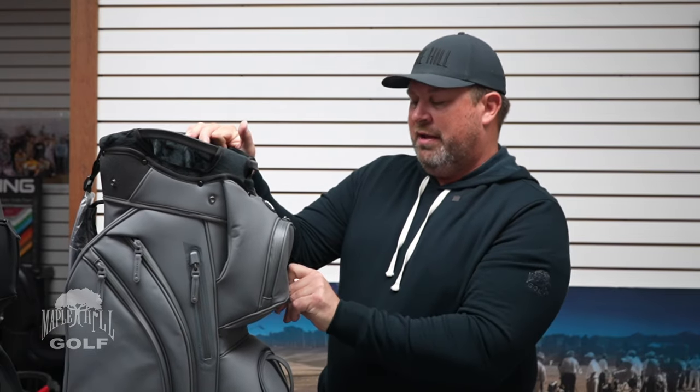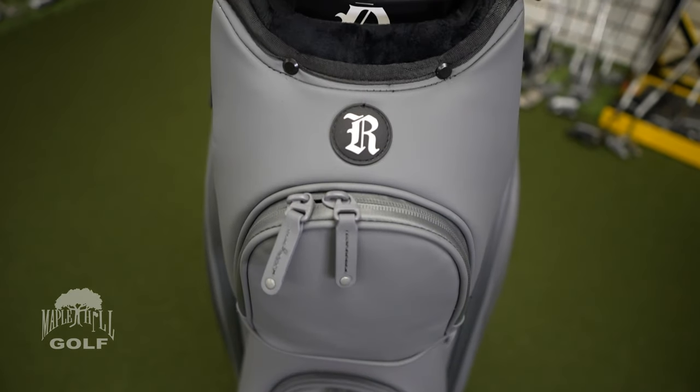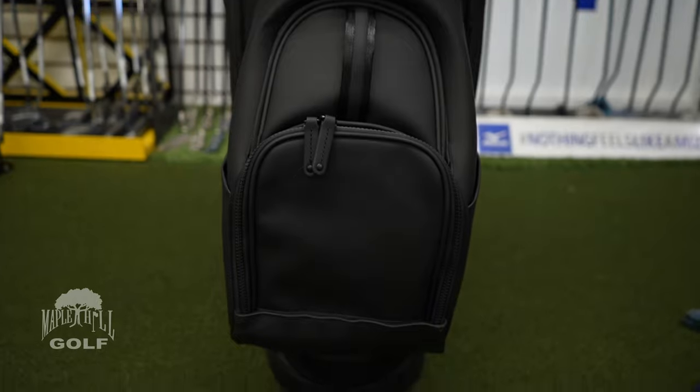There are two large pockets on the side, and this side is identical to the other side. So basically, whether you're the driver or the passenger on the cart, you can get to all your stuff. This type of bag normally sells for between four and five hundred dollars, and you'll find the price of this one much more appealing. We did it in this beautiful gray color and it comes with a really premium rain hood, and we also did it in black.